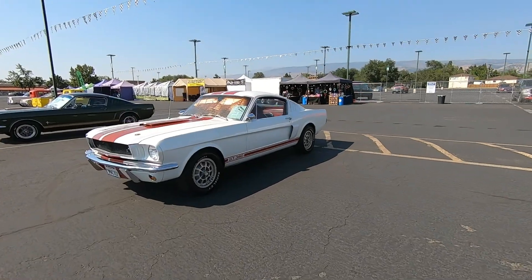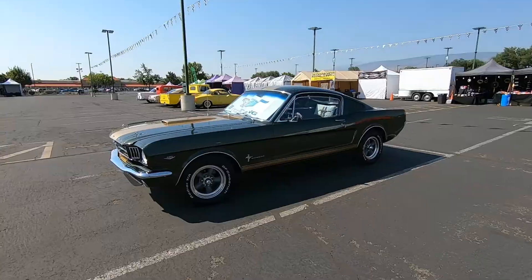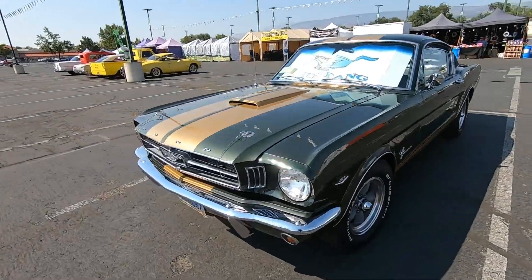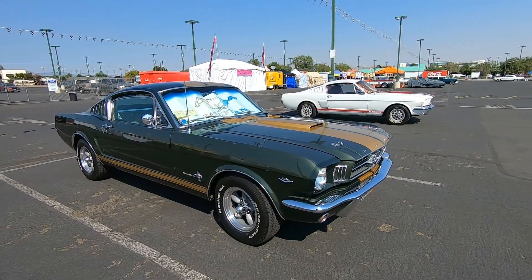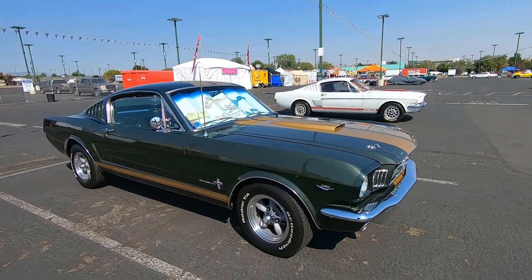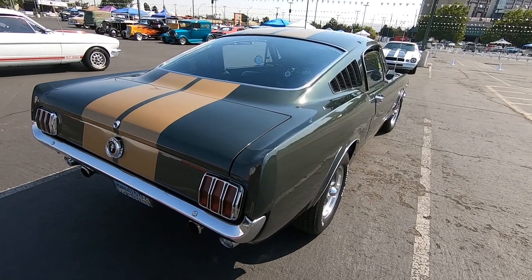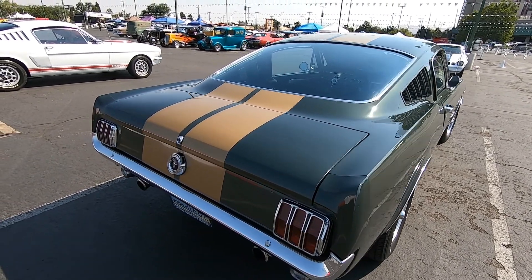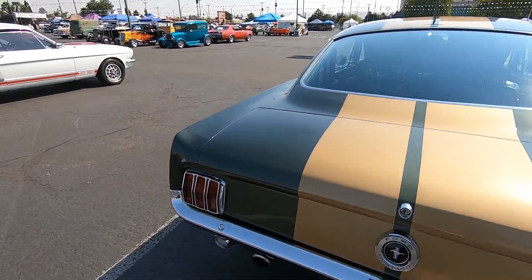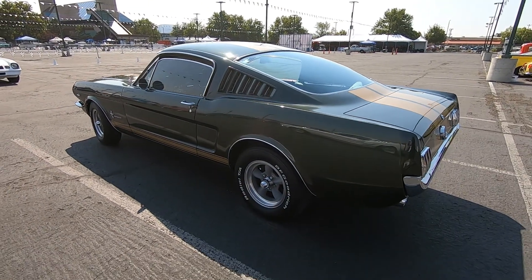A couple of fastback Mustangs here in the Atlantis parking lot. I just love the styling of the rear windows on these. I'm not even a Ford guy.